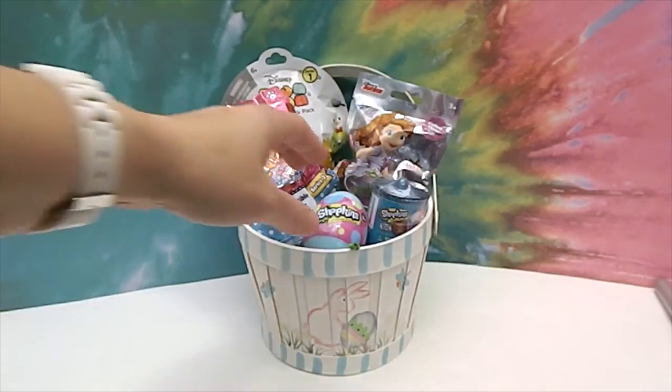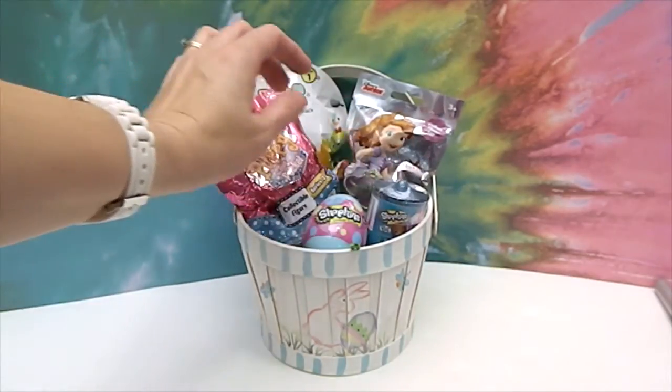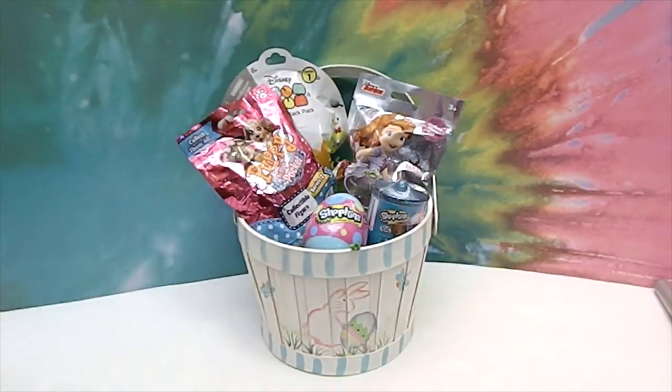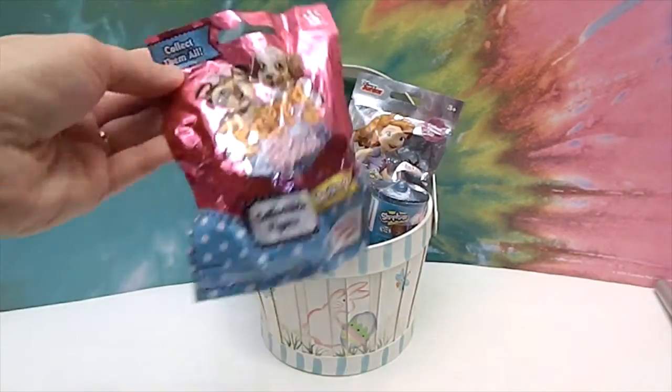Today we have Shopkins Eggs, Shopkins Food Fair, Sophia the First, Puppy in My Pocket, and Tsum Tsums. So let's get right into these. We won't start with the egg this time — we'll start with the Puppy in My Pocket.